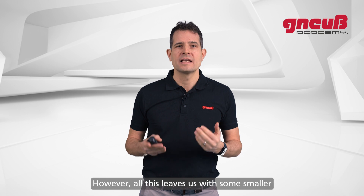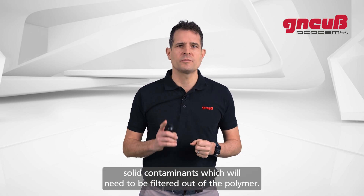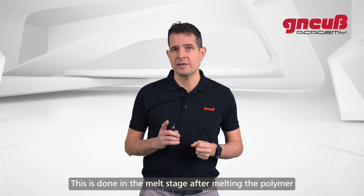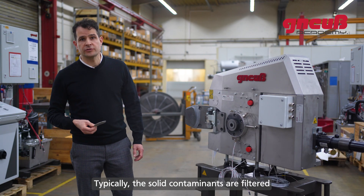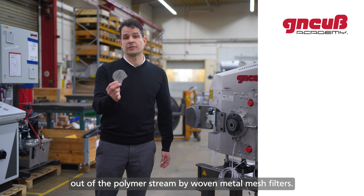However, all this leaves us with some smaller solid contaminants which will need to be filtered out of the polymer. This is done in the melt stage after melting the polymer, typically in an extrusion process. The solid contaminants are filtered out of the polymer stream by woven metal mesh filters.